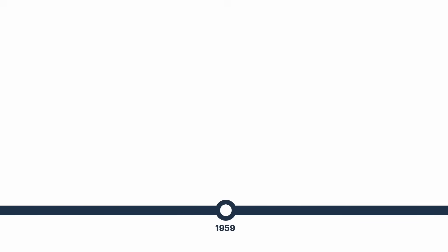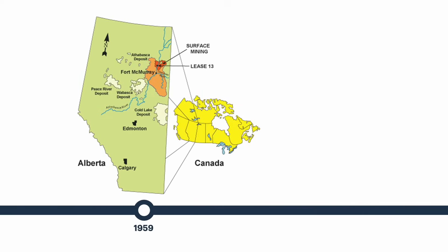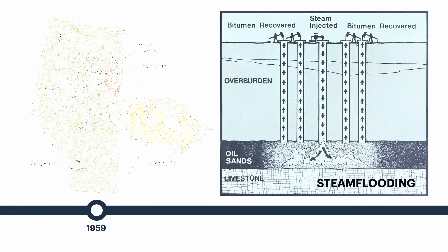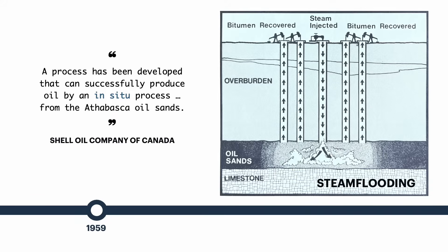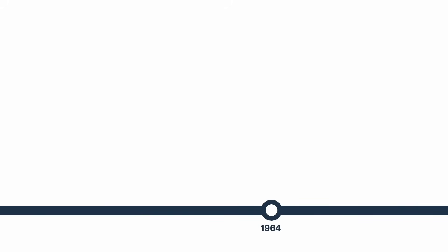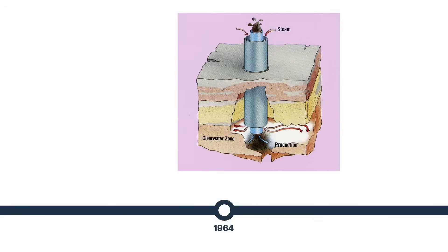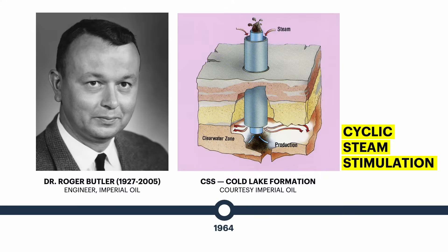In 1959, Shell successfully recovered bitumen in-situ from lease 13 in the Athabasca region using steam flooding and an alkaline solution. Shell proposed a 100,000 barrel per day commercial plant but couldn't get approval from the Alberta government, eventually walking away from the project in 1968. Using a portable generator, Imperial Oil drilled four wells in the Cold Lake area in 1964 and began testing an in-situ process known as cyclic steam stimulation, developed by Imperial engineer Dr. Roger Butler.